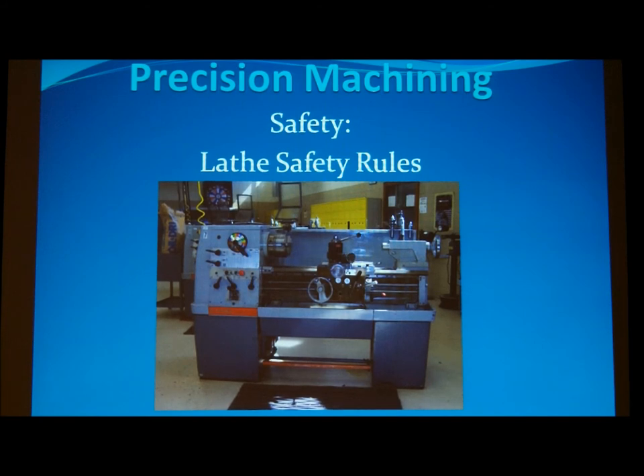Do not leave the chuck wrench in the chuck at any time for any reason. If the spindle is started, the chuck wrench will fly out and could cause injuries. Do not run 3-jaw chucks faster than 625 RPMs. Do not shift the lathe gears while the spindle is turning.